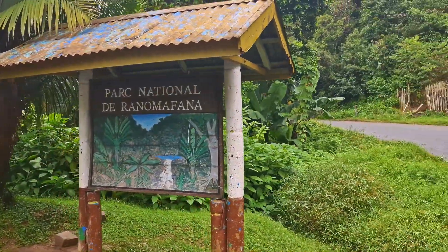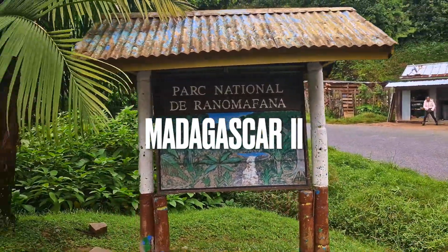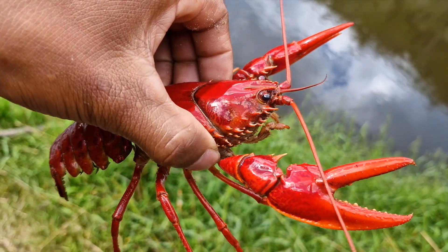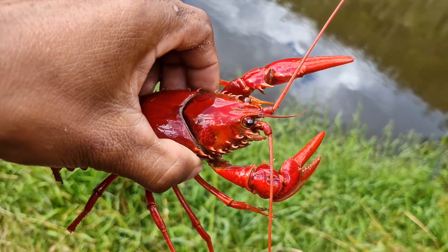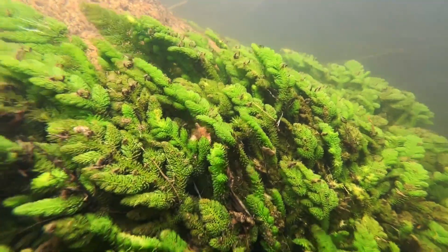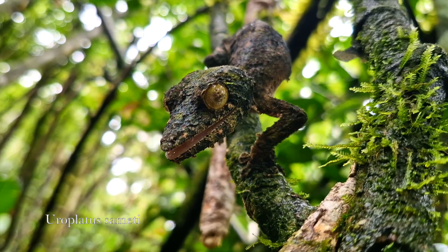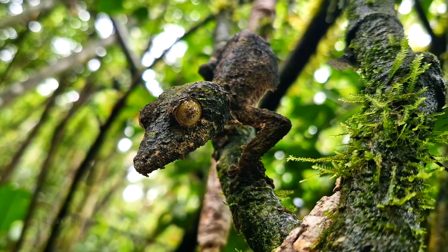Hello and welcome to the second part of the Madagascar expedition, this time at Ranomafana National Park. We will see some very rare crayfish never filmed before, water plants never filmed before, and a lot of other animals that I found or discovered on this trip — my first time in Madagascar.